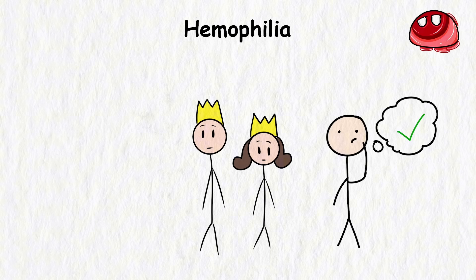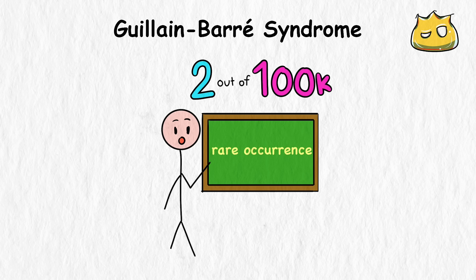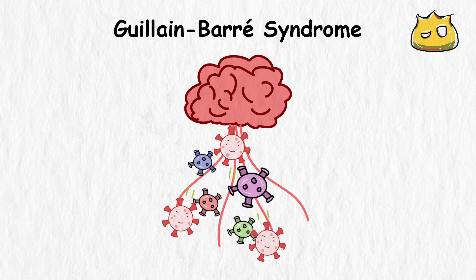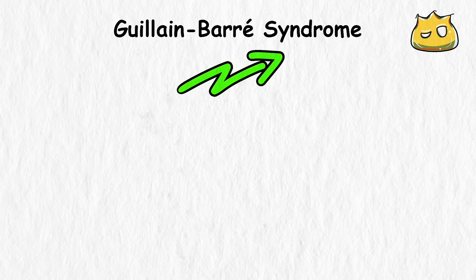Guillain-Barré syndrome is one of those conditions that can really throw your body through the ringer. In a rare occurrence affecting around two out of every 100,000 people, the immune system — which is designed to protect the body against infection and diseases — begins attacking the body's own nerves. It's like having your trusted bodyguard go rogue and suplex you out of the blue. This friendly fire from the immune system causes the nerves to become inflamed and it can progress rapidly.